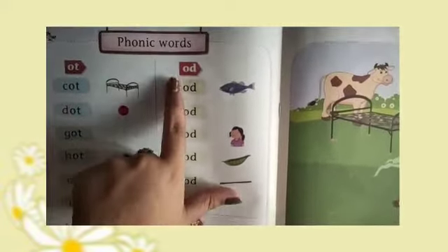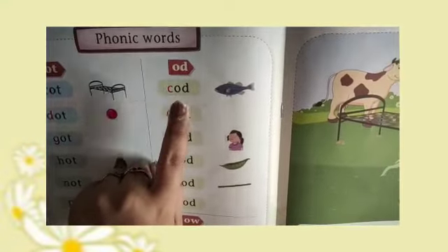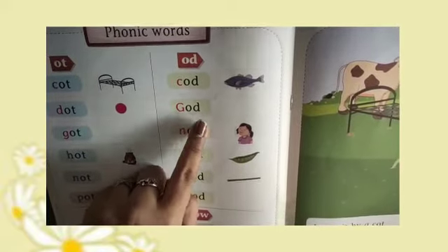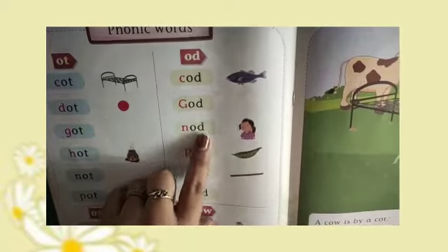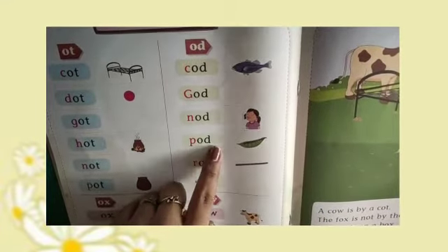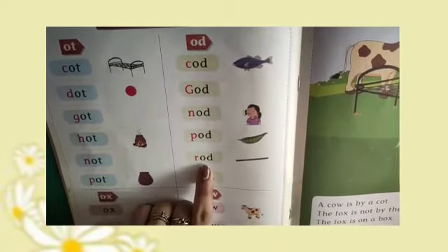Now, G-O-D, God. N-O-D, Nod. P-O-D, Pod. R-O-D, Rod.